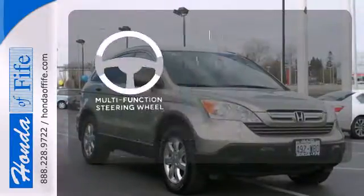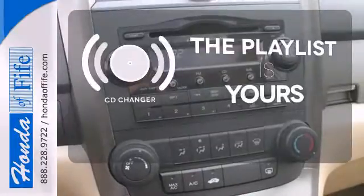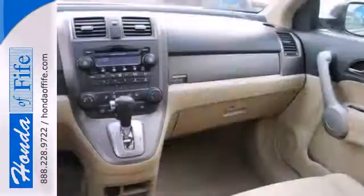A multifunction steering wheel puts control at your fingertips. Stop fumbling for the right album — you have a CD changer. The ambient lighting provides a welcoming entry, with so many family friendly touches.